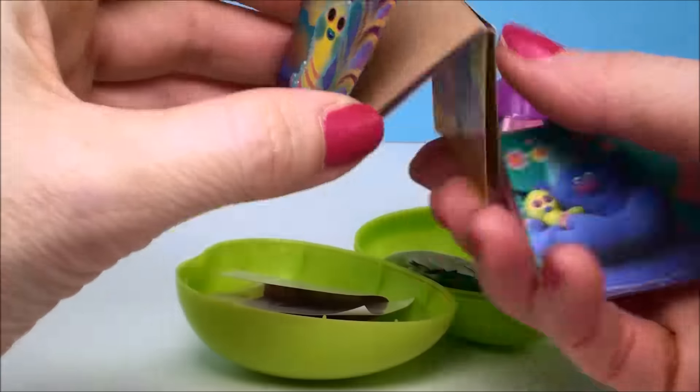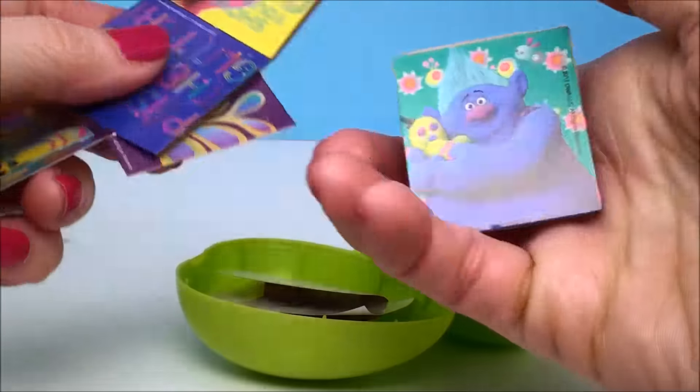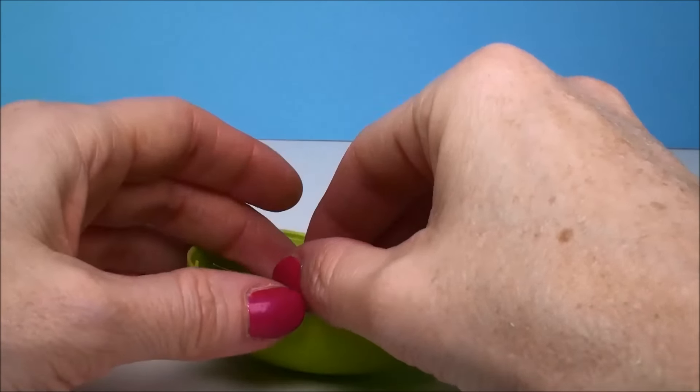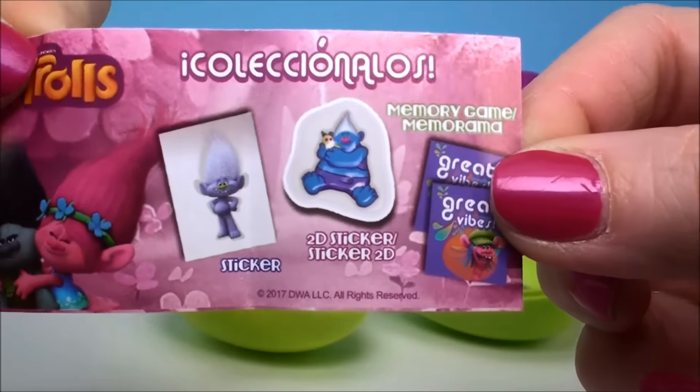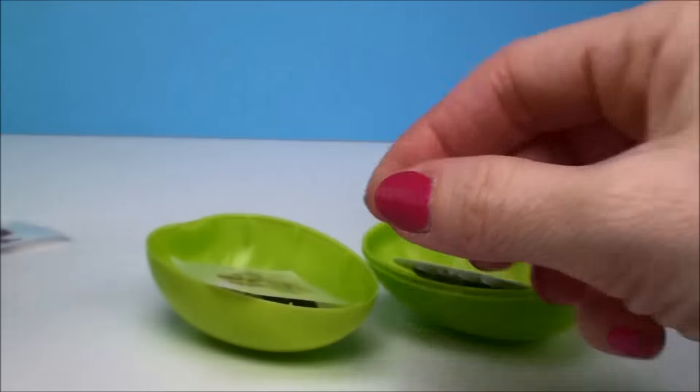Another memory game. Here's the flyer. Two stickers and a memory game.